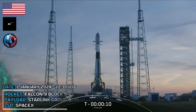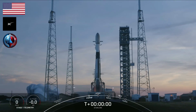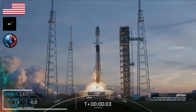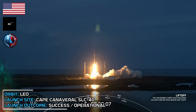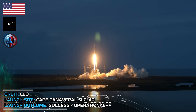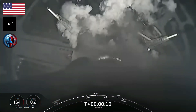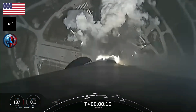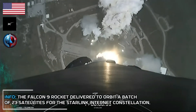T-minus 10, 9, 8, 7, 6, 5, 4, 3, 2, 1. Ignition and liftoff. Go Falcon. Ready to turn. Vehicle is pitching downrange. M1D chamber pressure is nominal.